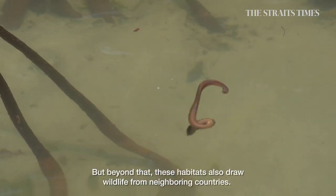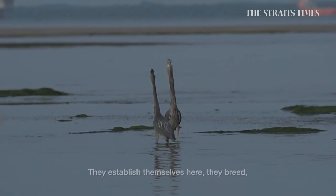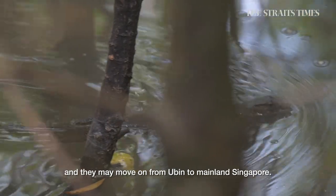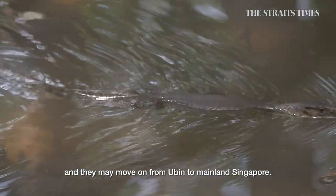But beyond that, these habitats also draw wildlife from neighbouring countries. They establish themselves here, they breed, and they themselves may then move on from Pulau Ubin to mainland Singapore.